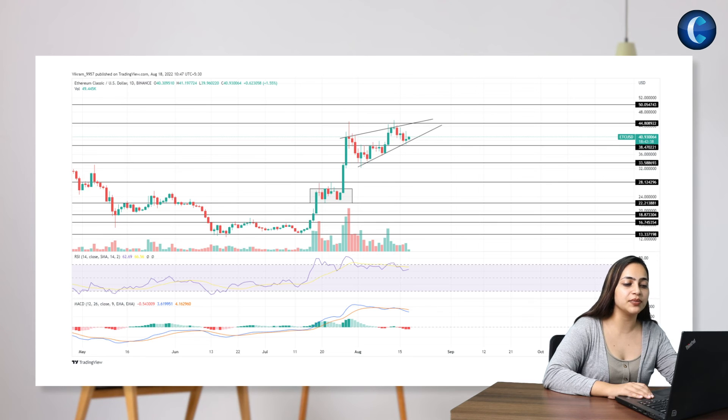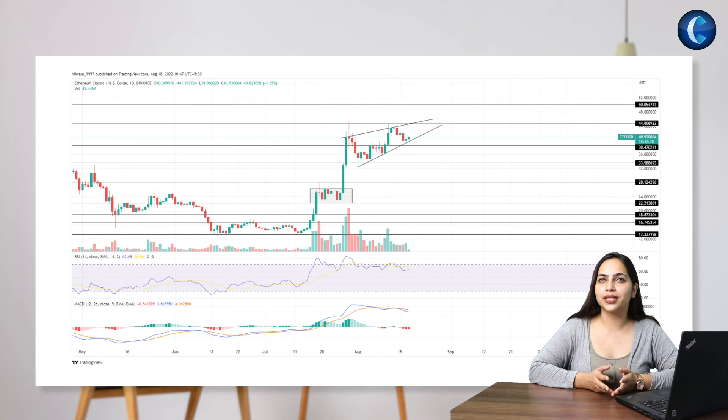Hence, the technical indicators maintain a negative standpoint for the upcoming trends in Ethereum Classic prices. In a nutshell, the ETC technical analysis displays a weakness in the bullish pattern, warning of a downfall possibility.